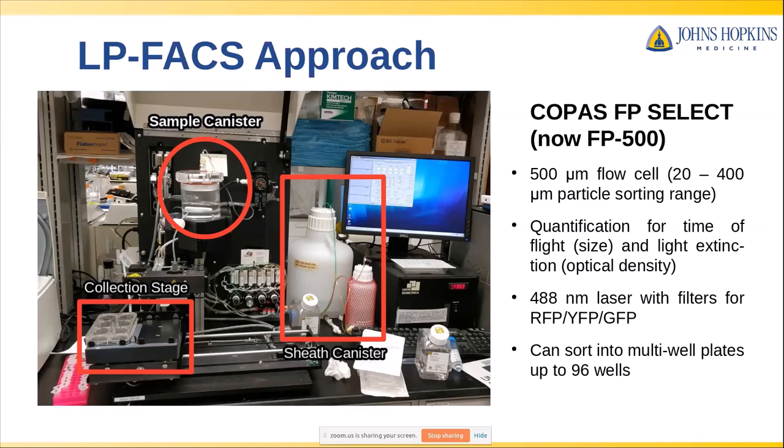This instrument allows for quantification of time of flight, which is a size correlate, and light extinction, which is an optical density correlate — similar to the forward and side scatter in conventional FACS. Our sorter came equipped with a 488 laser and several filters for commonly used fluorescent tags. It can sort directly into multi-well plates; our instrument goes up to 96 wells, but newer versions have capacity up to 384 wells, which is helpful for high-throughput sequencing. As a whole, in addition to being useful for large objects, the system is set up to handle fragile objects as well.